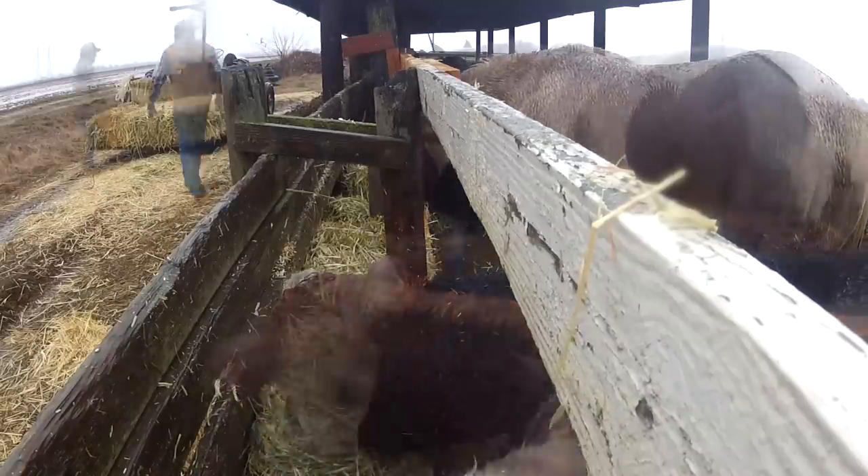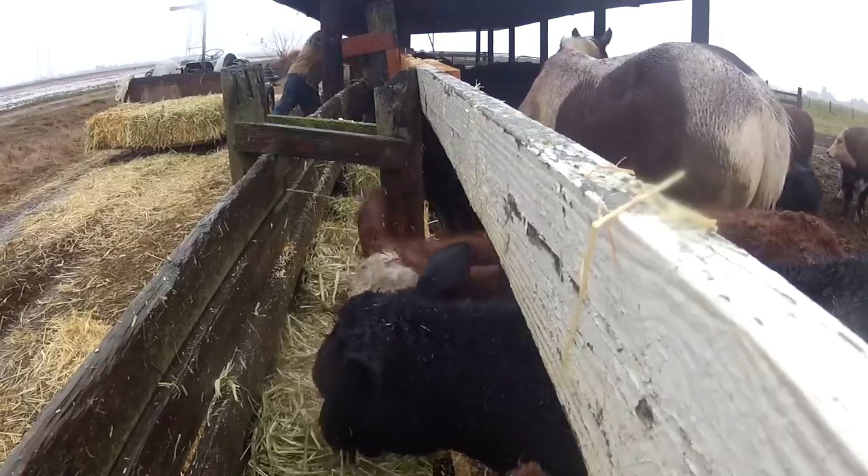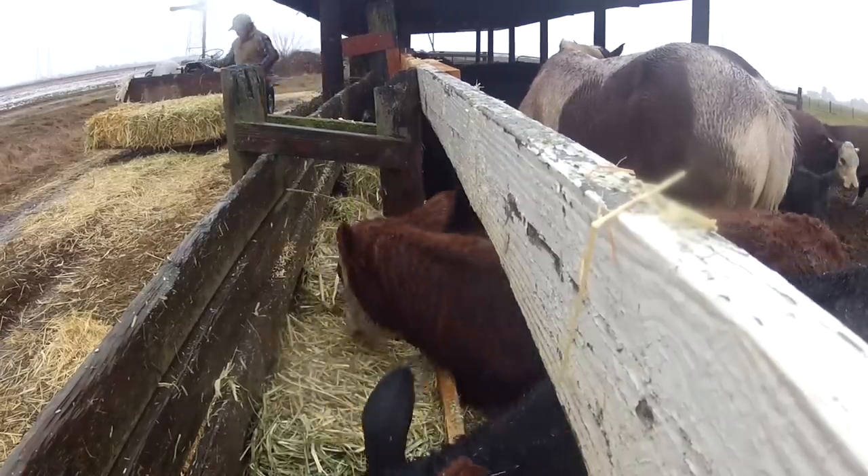Hank the horse eats in here with these calves and, believe it or not, he's actually the boss of this manger. When he's up eating, he gets plenty of room and nobody tries to mess with him.